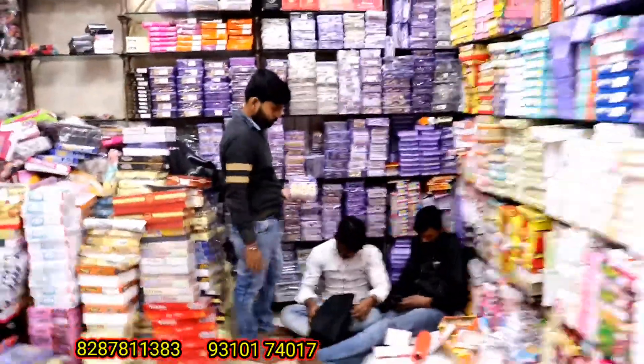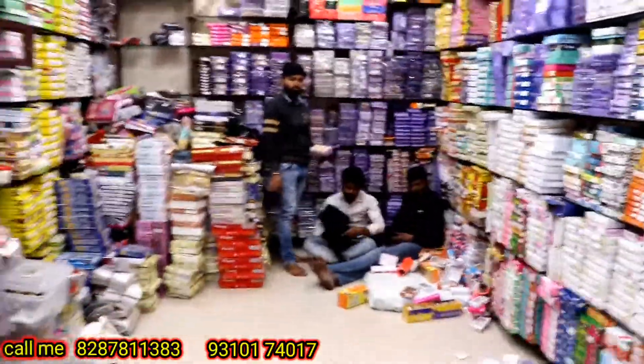I have a variety of stock. Stock is very heavy. I will give you a full view of how big this shop is. How big this store is. How big this stock is.